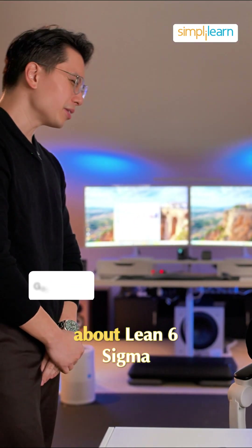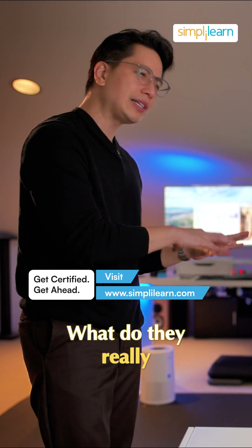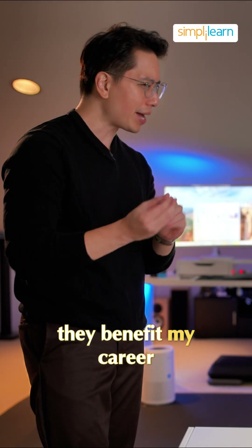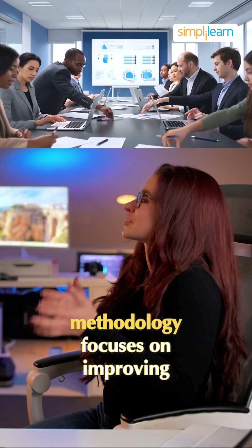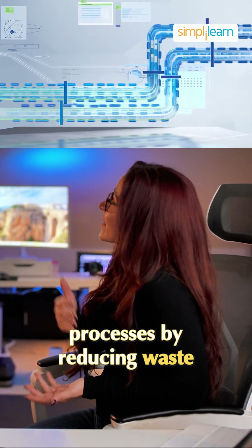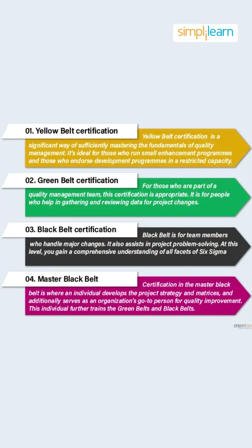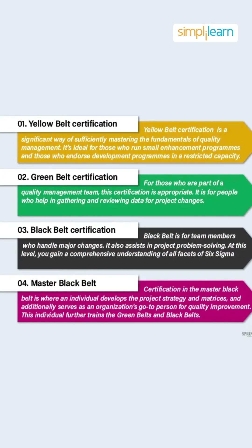My manager has been talking a lot about Lean Six Sigma belts for team development. What do they really mean and how could they benefit my career? The Lean Six Sigma methodology focuses on improving processes by reducing waste and variation. The belts represent different levels of expertise and responsibility within the methodology.